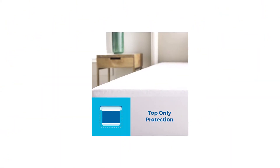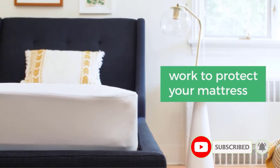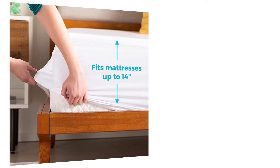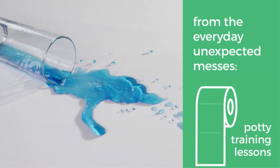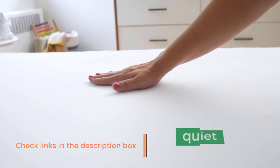While this mattress protector provides more than adequate protection, it doesn't provide additional support or cushioning. Another downside is that it lacks breathability compared to others we tested, due to its 100% polyester material. However, if layered under a mattress pad and under a fitted sheet, you likely won't notice a significant difference in the temperature of your bed. This impressive 5-sided mattress protector is our recommendation for reliable protection against general daily mishaps. Positives: 5 sides of protection, easy to use and clean, quiet, and doesn't change the feel of your bed. Negatives: not the most breathable, no cushion on top.